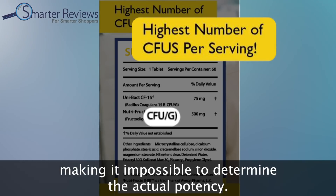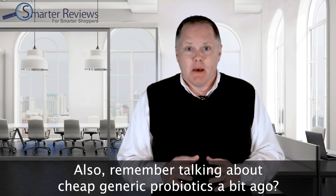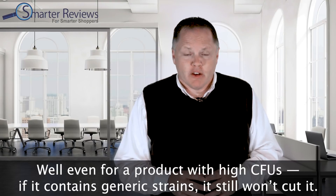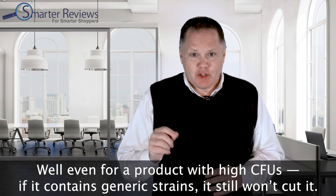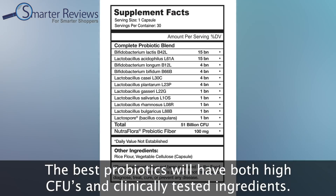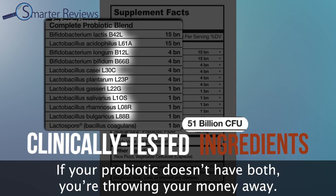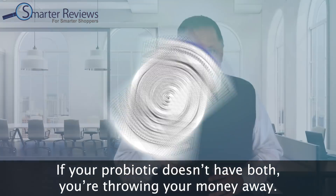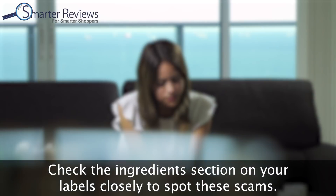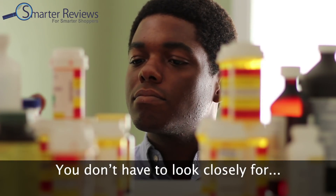Remember those cheap generic probiotics? Even a product with high CFUs won't cut it if it contains generic strains. The best probiotics will have both high CFUs and clinically tested ingredients. If your probiotic doesn't have both, you're throwing your money away. Check the ingredients section on your labels closely to spot these scams.